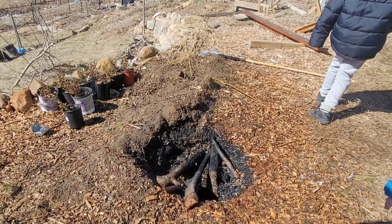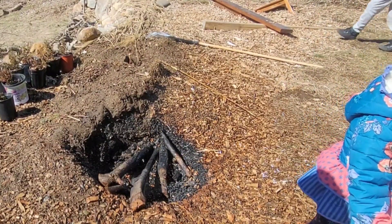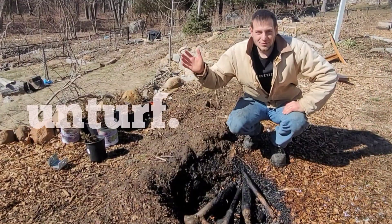It never got hot enough to burn off the charcoal into ash. It was a big steam cloud. That was science. Thanks for watching this video.